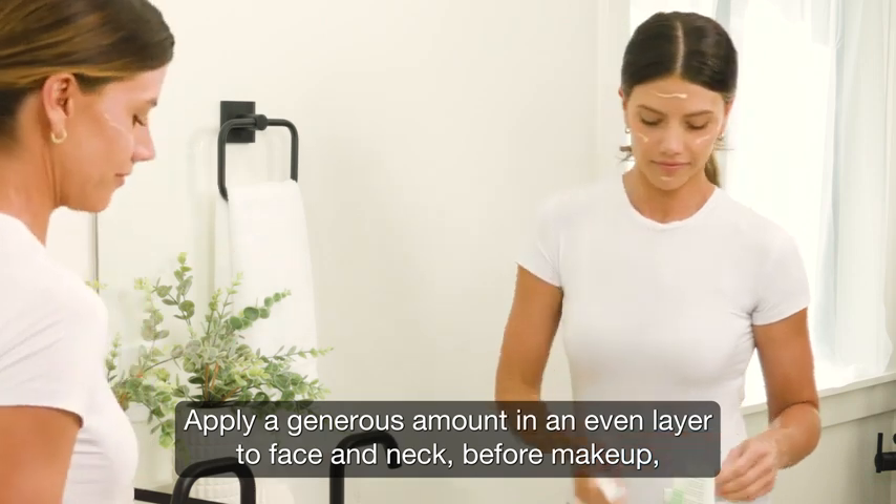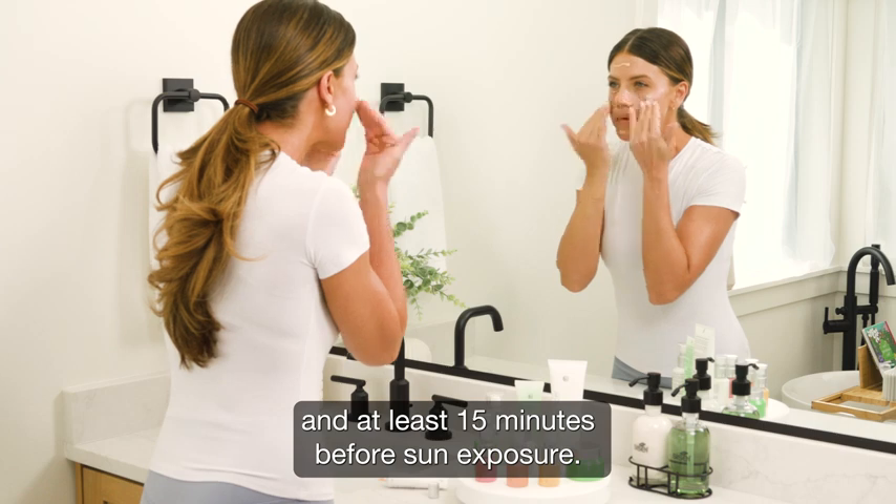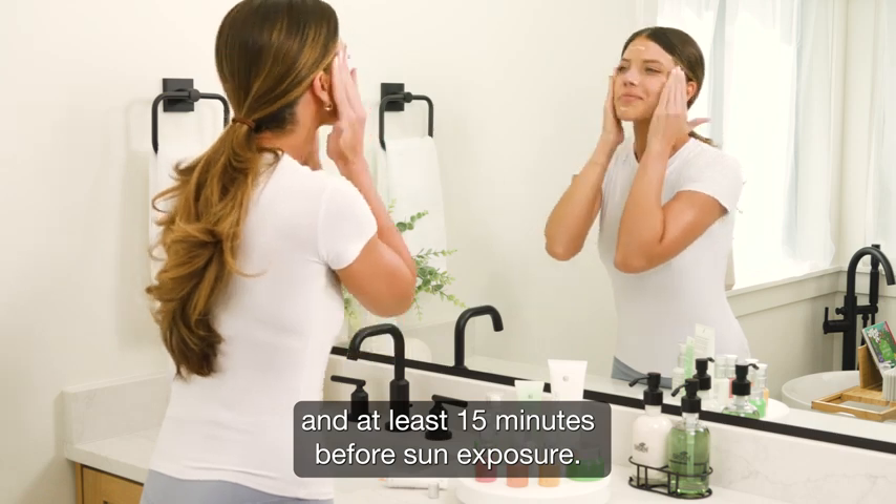Apply a generous amount in an even layer to face and neck before makeup and at least 15 minutes before sun exposure.